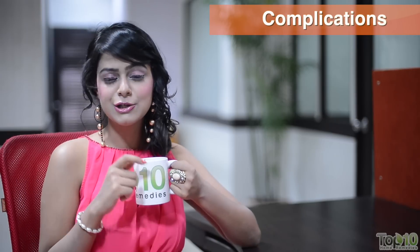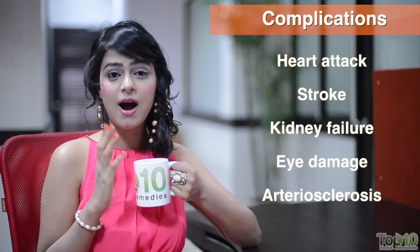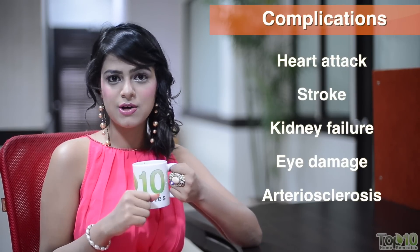The world's medical fraternity has rightly dubbed hypertension as the silent killer. Hypertension relates to a rush of blood pressure in the arteries. Constant high blood pressure can lead to life-threatening complications like heart attack, stroke, kidney failure, eye damage, and arteriosclerosis.